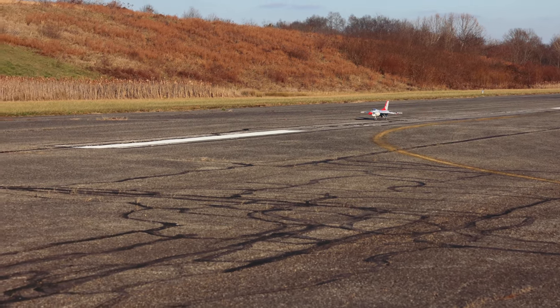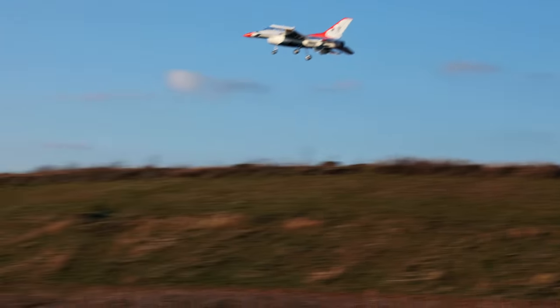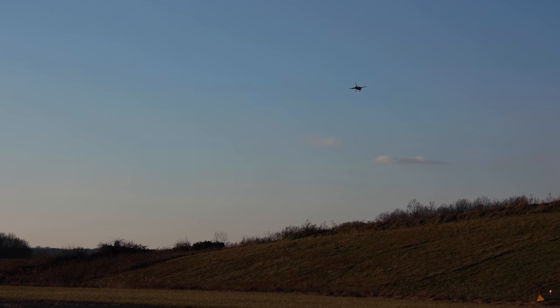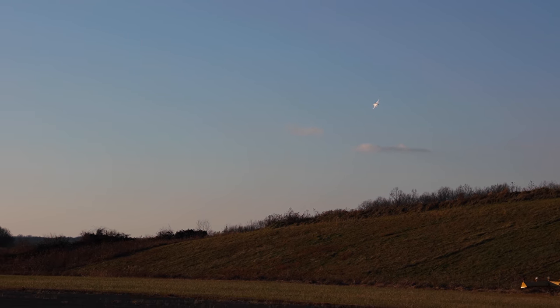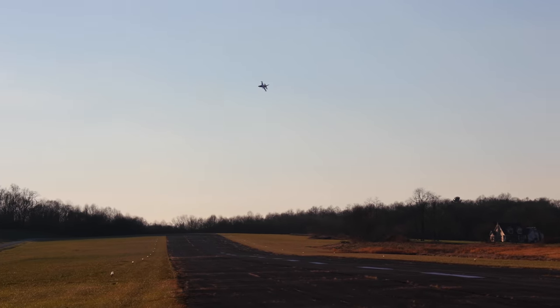Let's go for takeoff, Abby. Here we go. See that wind? Lifted so nicely. This might be the most wind I've ever flown this jet in, but I have hundreds of flights on this jet now, so let's go.